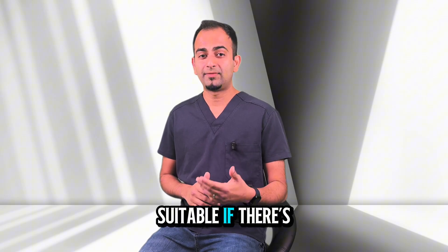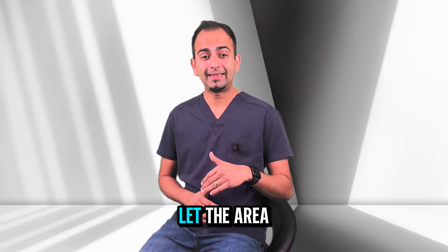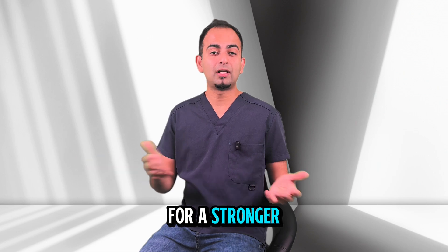It's not always suitable. If there's a large infection, severe bone loss or poor gum health, it's often better to remove the tooth, let the area heal and then place the implant at a later stage for a stronger, longer lasting result.